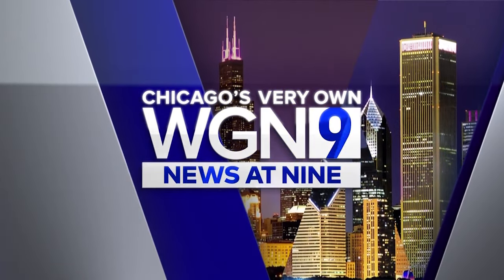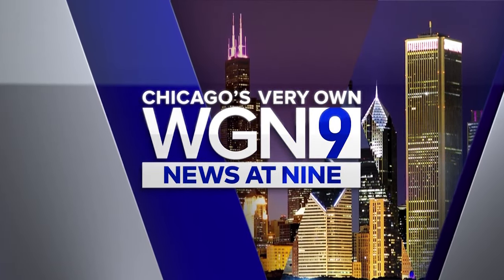This is Chicago's very own WGN News at 9. Yet another phase of construction on the Kennedy has begun. WGN's Shannon Halligan is here to break down what's included in this phase.